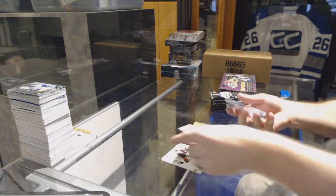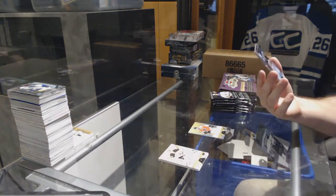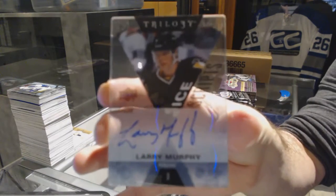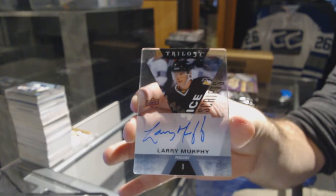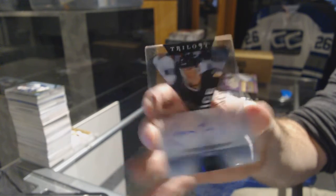We've got, for the Penguins, an Ice Scripts Auto of Larry Murphy.